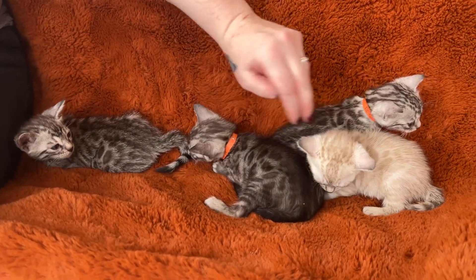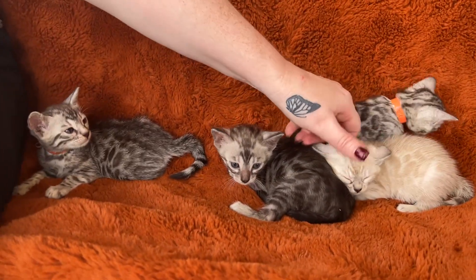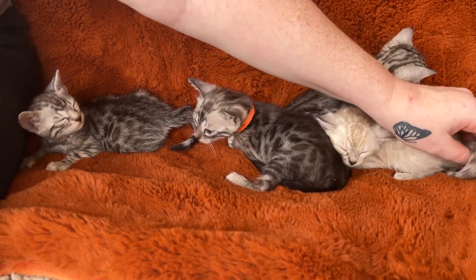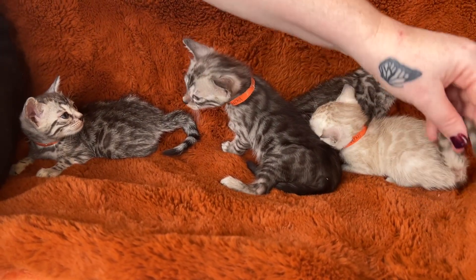This is our Valentine's Day litter right here. This lynx is a girl, her name is Venus, and she's a regular lynx — not a charcoal. We've been producing a whole lot of charcoal lynx lately, and usually it's a very popular color.